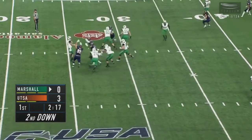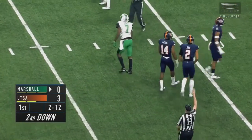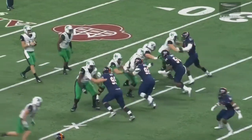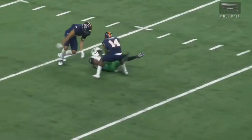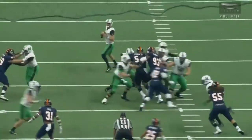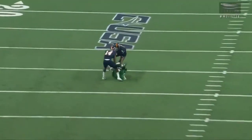Litton back to pass — plenty of time. He drops it off and that one is complete to Obi-Obialo. That's an amazing amount of time for Litton back there. He has all day to pick somebody out, but it's a coverage decision — he has to stay underneath. That's actually a great job by the secondary of the Roadrunners, not allowing any free release and space.